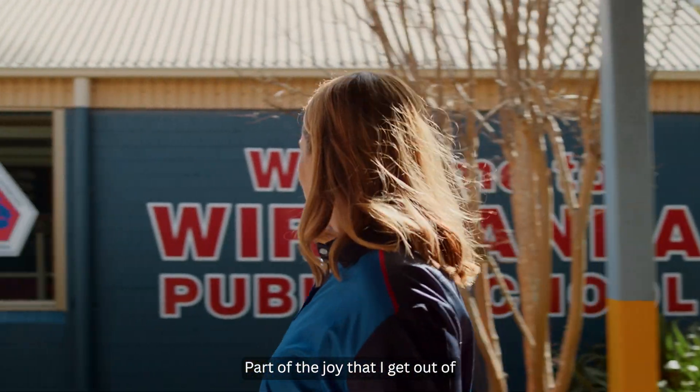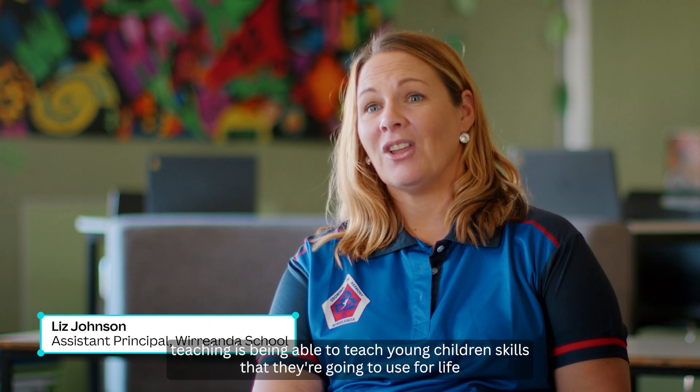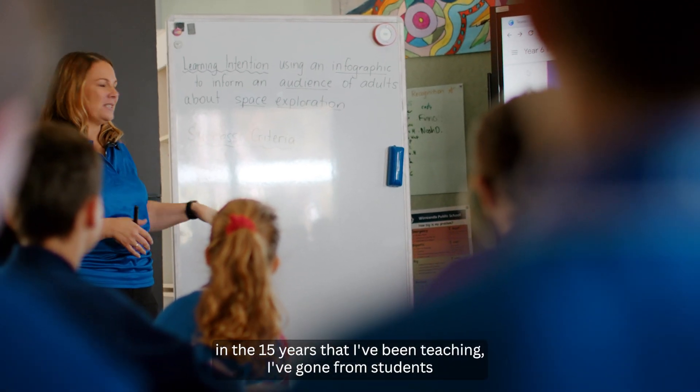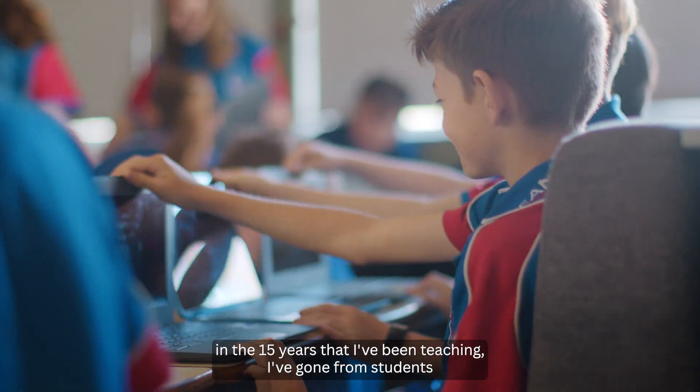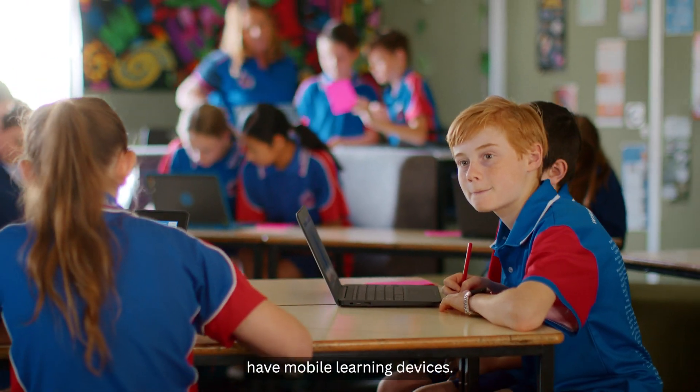Part of the joy that I get out of teaching is being able to teach young children skills that they're going to use for life. In the 15 years that I've been teaching, I've gone from students having workbooks and pencils to now all of our classrooms having mobile learning devices.